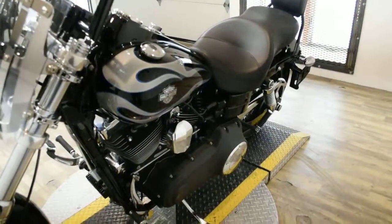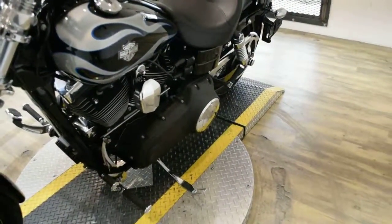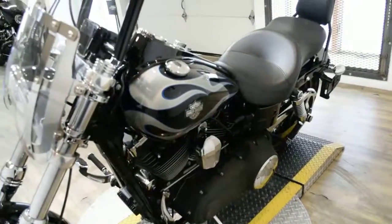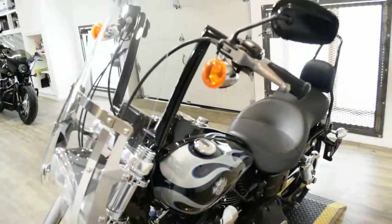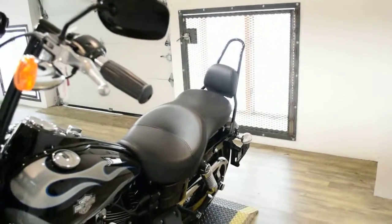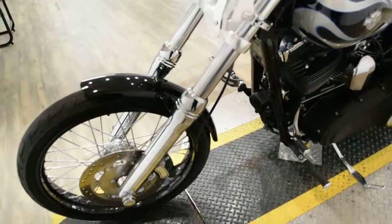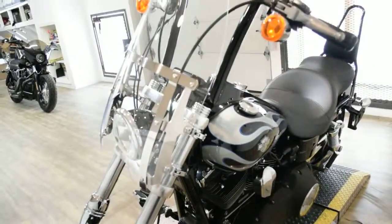This bike has been serviced and safety inspected and is ready for the road. It has 7,531 miles on it. It does also have some extras: ape hangers, a quick release backrest, Vance and Hines pipes, chrome lower forks, and a detachable windshield.